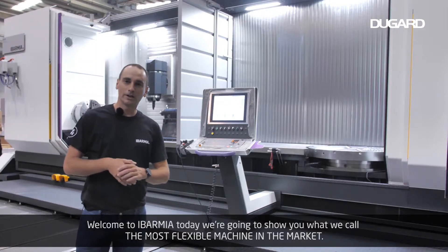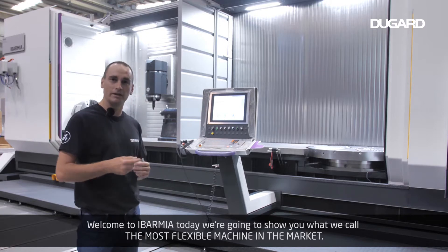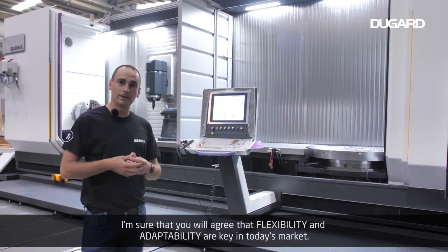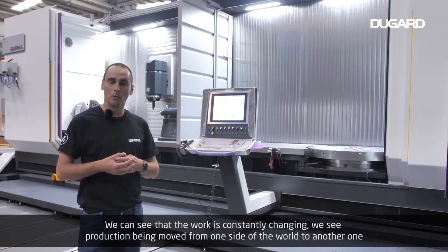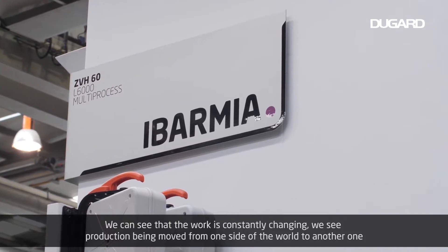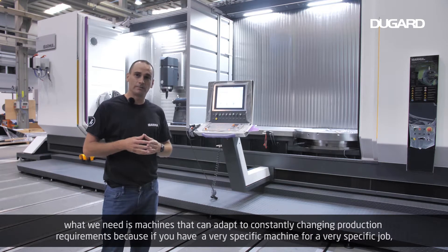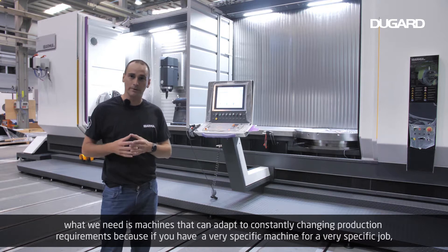Welcome to Evarmia. Today we're going to show you what we call the most flexible machine in the market. Flexibility and adaptability are key in today's market. We can see that the work is constantly changing — production being moved from one side of the world to another — and what we need is machines that can adapt to constantly changing production requirements.